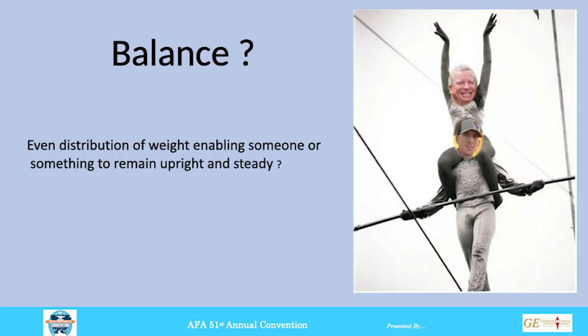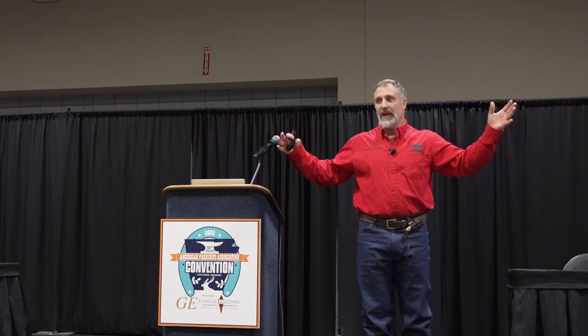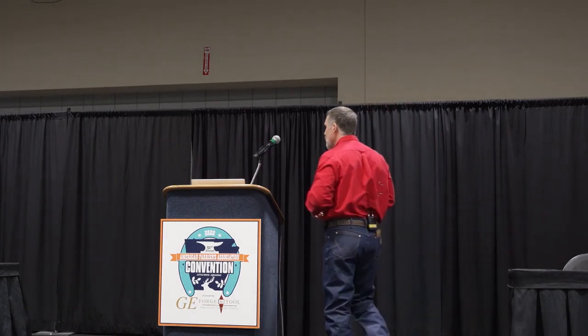So then we have to start asking ourselves: what is balance? That would be an even distribution of weight. I've been thinking a lot about this. We don't picture the foot standing on a tightrope — we don't think of the foot falling over. But I think it does. When there are unequal forces coming down into the foot, we see it start to distort in one direction or the other, because there's no longer balance coming down the center of it.